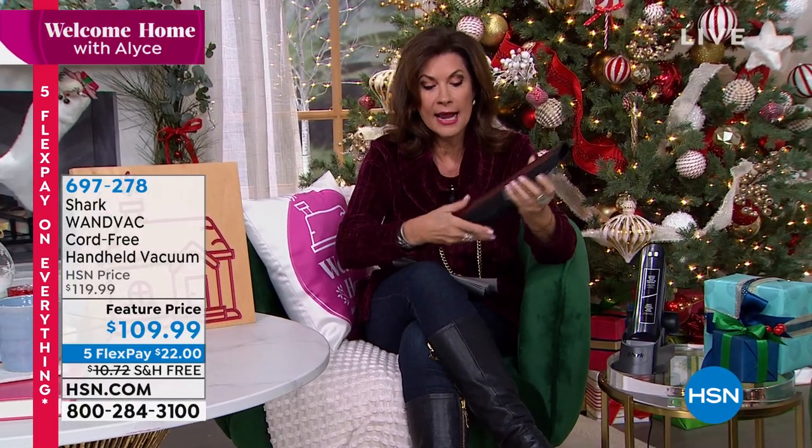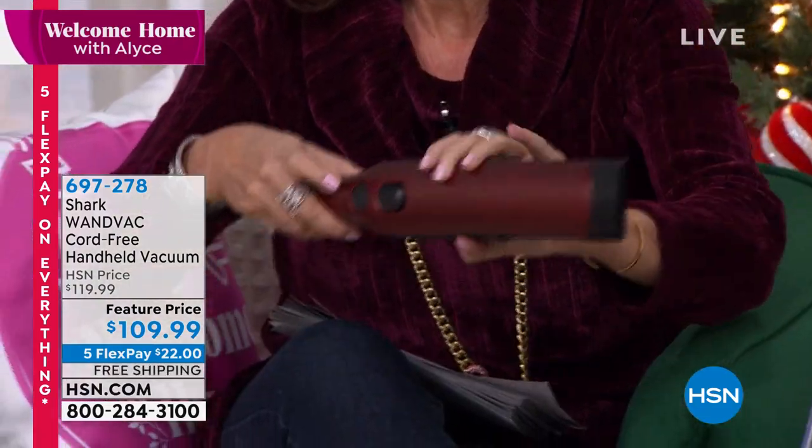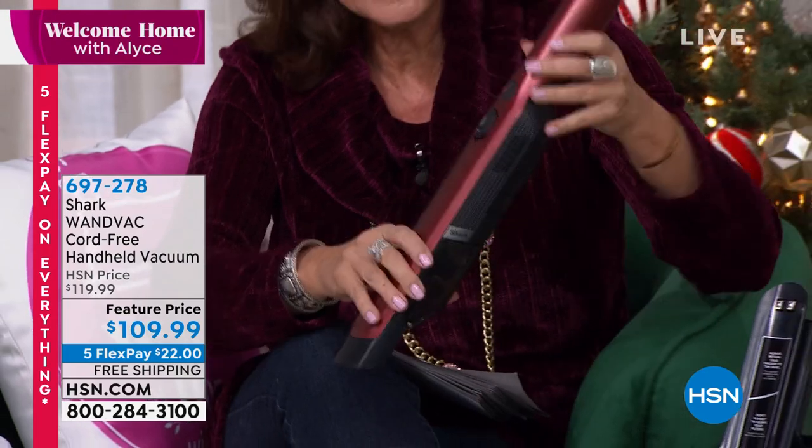We are going to bring you one of our best sellers right here, because this magic wand is going to make your dirt disappear. It's called the Shark Wand. It has been one of our best sellers of the entire year because it has incredible power — in a completely cordless handheld.